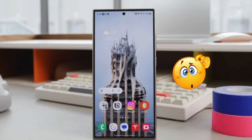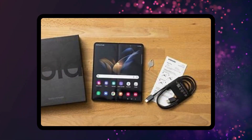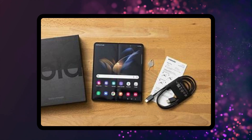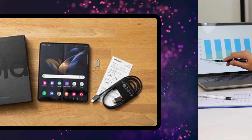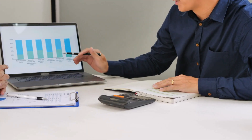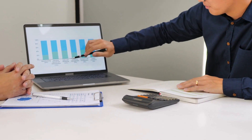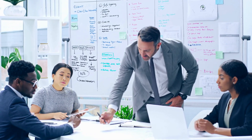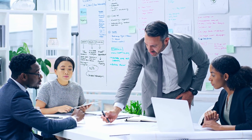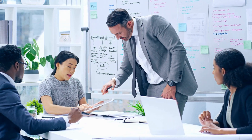Surprisingly, the Galaxy Z Flip 6 seems to be the star this year, boasting exciting upgrades like a larger battery and a new camera. Meanwhile, the Galaxy S24 continues to be a solid flagship, delivering a top-notch Android experience. So, should we ditch the classic candy bar phone for a foldable? Could the Galaxy Z Flip 6 be the perfect way for everyday users to explore foldables?